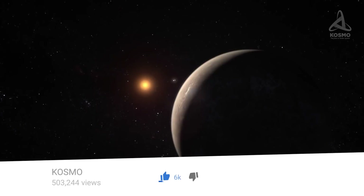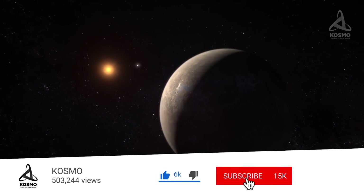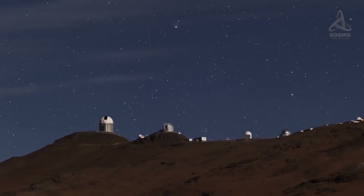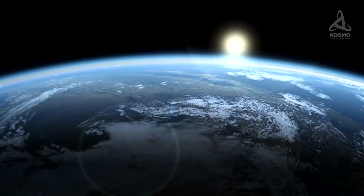And if we really discover nothing with these extra powerful telescopes, the only thing for us to say with any certainty will be how lucky we are to be inhabitants of our Earth.